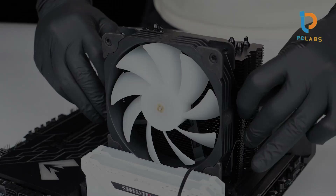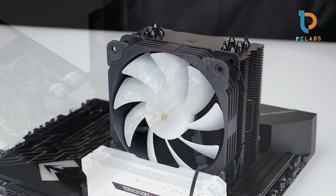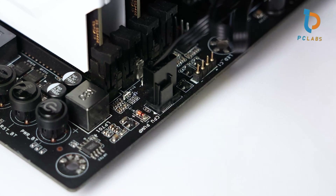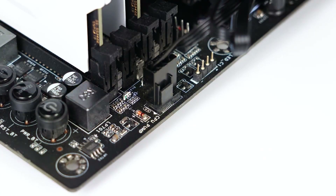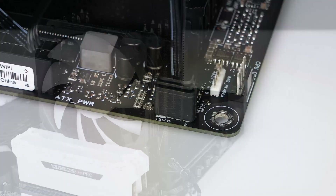Installation is simplified further — it comes with an intuitive mounting kit for easy setup. The combination of aesthetics, performance, and affordability makes the Vetroo V5 an excellent entry-point cooler for gamers looking to optimize their build without a hefty price tag.